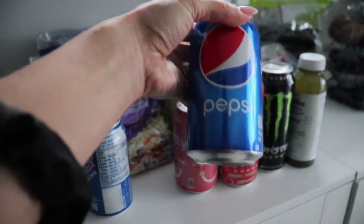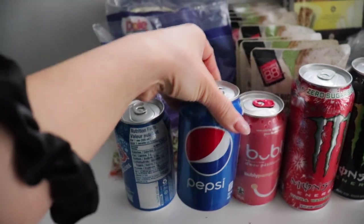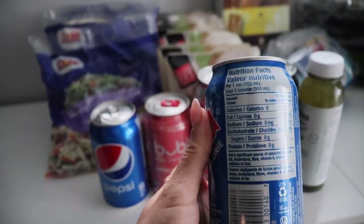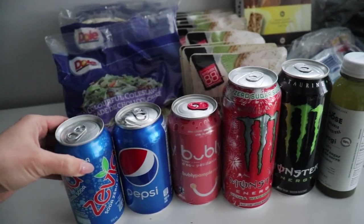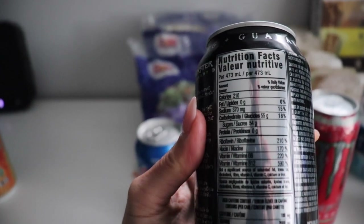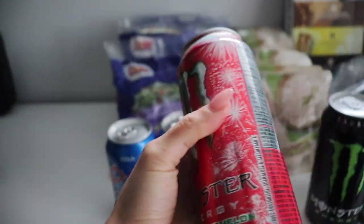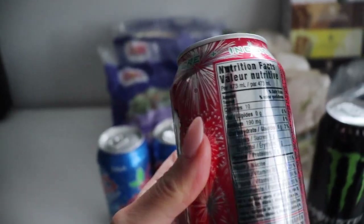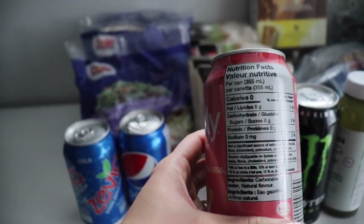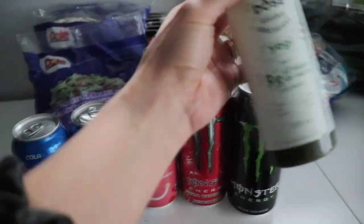When eating in a caloric deficit, nothing bothers me more than wasting calories on drinks instead of food. So many carbs and sugar come from drinks. I totally cut out pop and replaced it with a zero sugar carbonated beverage like Zevia, which comes in so many flavors. My guilty pleasure is Monster energy drinks — the carbonation keeps me full and the caffeine gives me energy, but I always drink the Ultra Monsters, their sugar-free line, which also comes in many flavors. Bubbly sparkling water has also become a refreshing summer favorite, and for alcohol swaps I'll swap high sugar drinks for White Claws or make my own vodka soda.